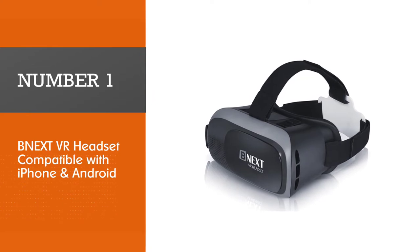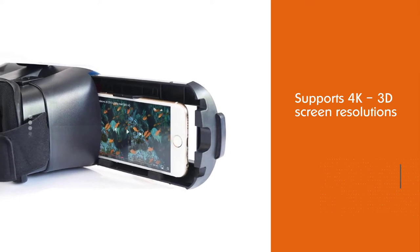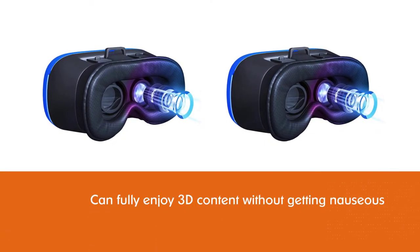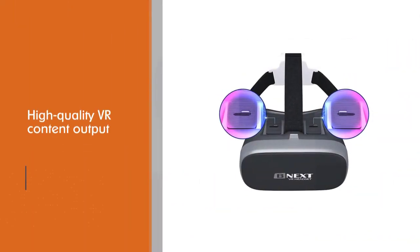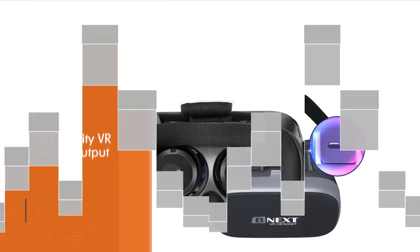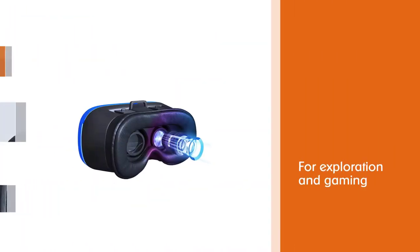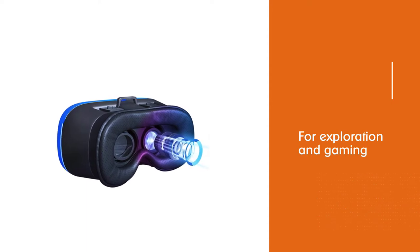The Next VR headset is compatible with iPhone and Android. Its comfortable foam face brace makes it one of the easiest VR headsets for kids and adults to wear and adjust. It supports 4K 3D screen resolutions and HD is also accessible. It also lets you quickly adjust focal distance and object distance to maintain the most appropriate setting so you can fully enjoy 3D content without getting nauseous or confused. It is known for its high quality VR content output, including 360 and 180 degree turns for exploration and gaming.